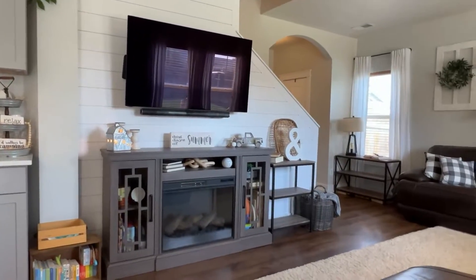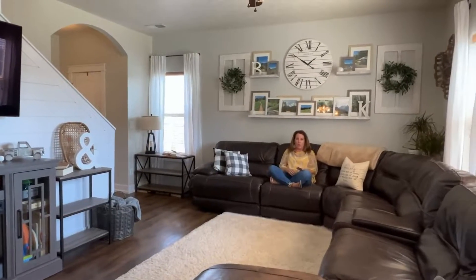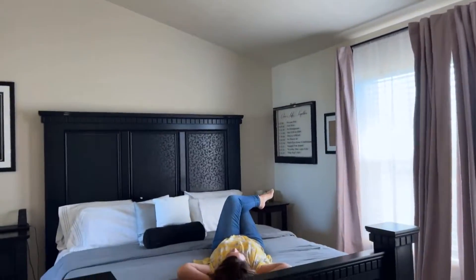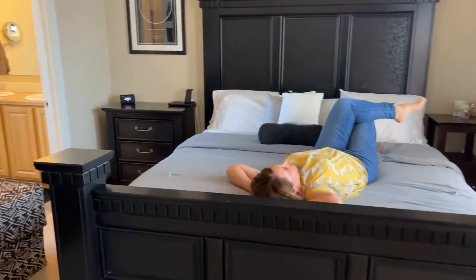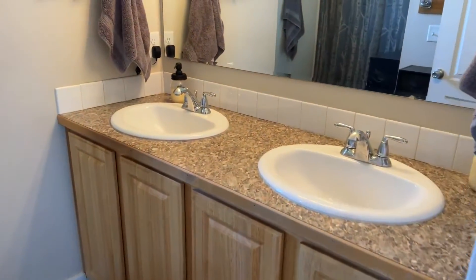Is it the freshly painted living room with shiplap and enough space for a sectional, plus tons of natural light? Maybe it's the spacious master suite with vaulted ceilings, a ceiling fan, and a master bath and a walk-in closet.